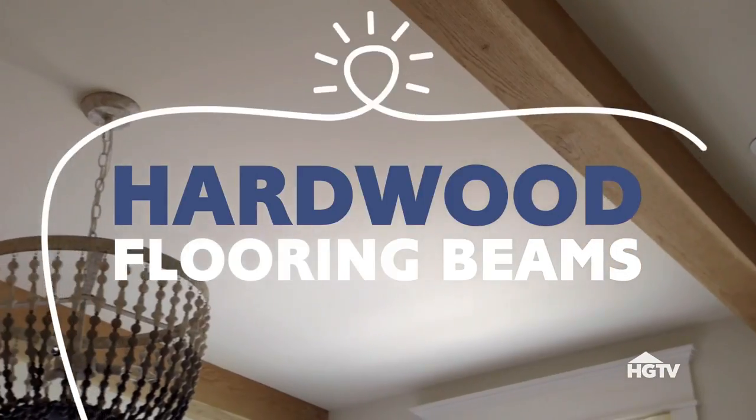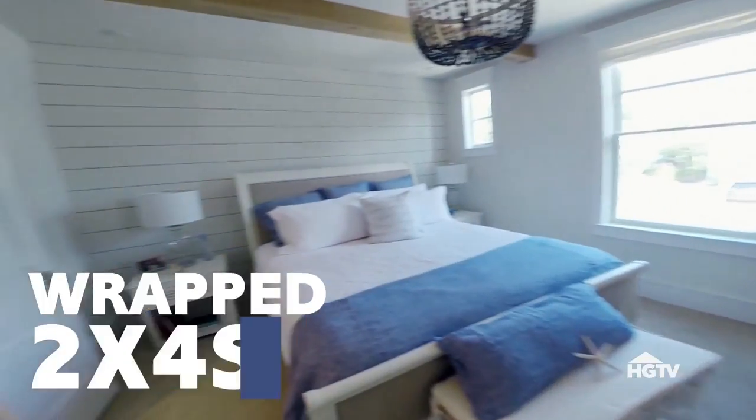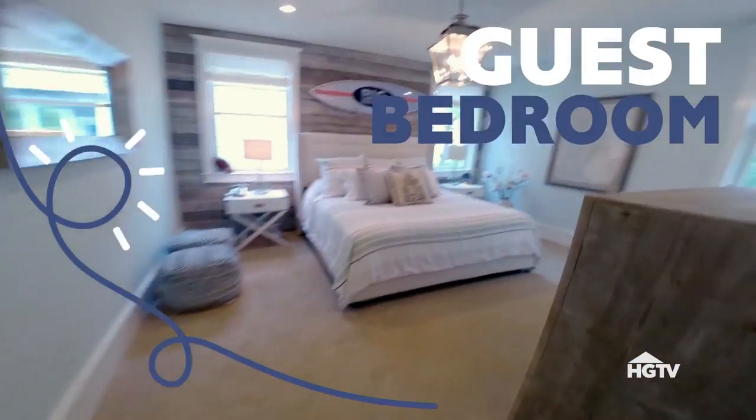So this is a guest bedroom. The beams are actually the hardwood flooring — this is the same hardwood that I used on the floor. I just cut the planks, so it's just wrapped two-by-fours.